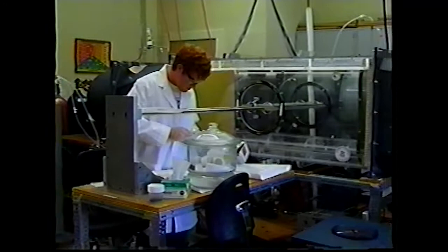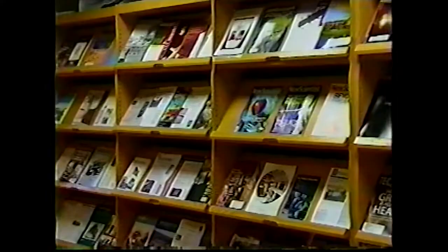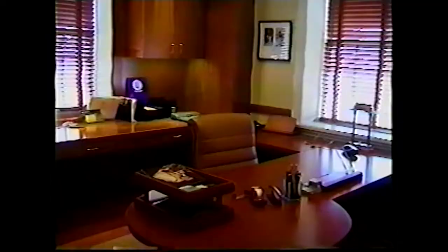The building contains laboratories, a seminar room, library, and several private and open area offices.